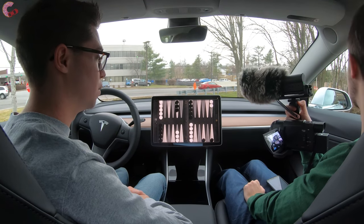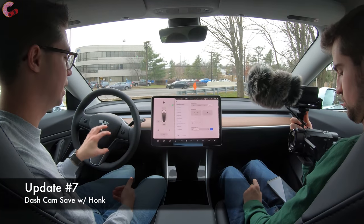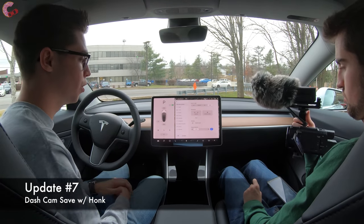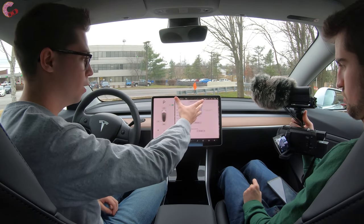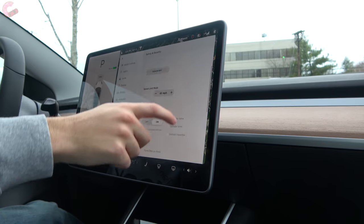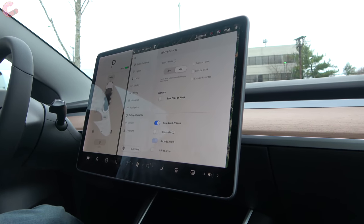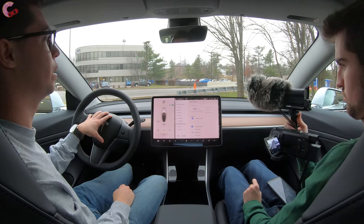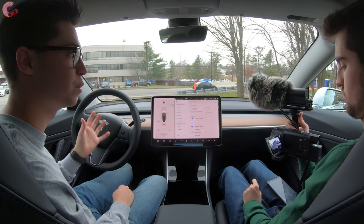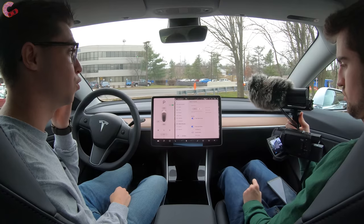The last feature I want to talk about is the dashcam Save on Honk function. This is a pretty unique feature — you do of course have dashcam footage, but you have to remember to save it. Now if you honk the horn, it will automatically save those clips. You just toggle that on and if I honk the horn, it's going to save the dashcam footage from prior to as well as a little bit after, so you'll have those clips for future reference.